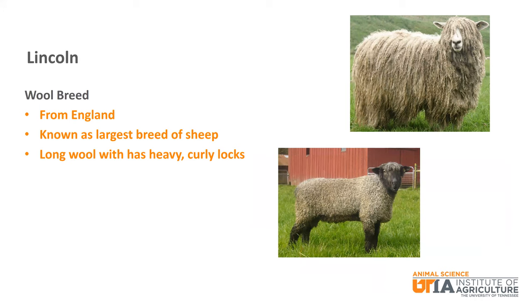Lincoln is a wool breed from England that is known as the largest breed of sheep. It is a breed that produces quality wool with long, heavy, curly locks.